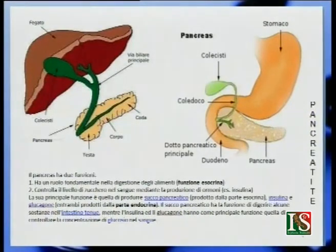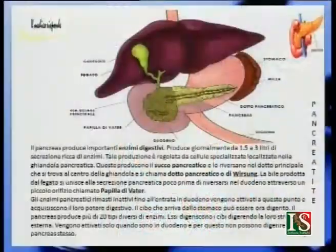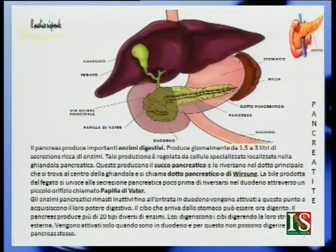La funzione esocrina è importantissima per la digestione degli alimenti. Quella endocrina controlla il livello di zucchero nel sangue mediante la produzione di ormoni: insulina e glucagone. La principale funzione del succo pancreatico è quella di digerire sostanze nell'intestino tenue, mentre insulina e glucagone controllano la concentrazione di glucosio nel sangue. Il pancreas produce generalmente da un litro e mezzo a tre litri di secrezione, ricchi di enzimi.